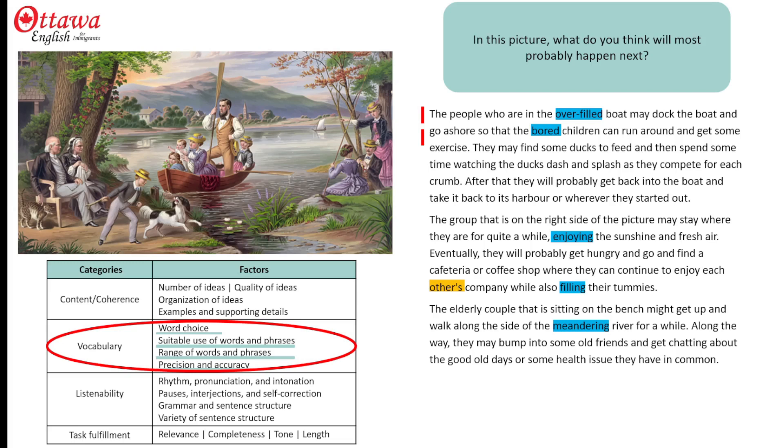They all go a long way to giving me a good precision and accuracy score, because they make my language efficient — I don't need to use as many words to complete my description. So as you can see, there's a lot more to getting your vocabulary score than just knowing specific words and phrases. Now let's take a look at how we can pick up some points in the other sections.